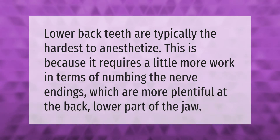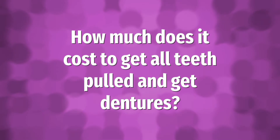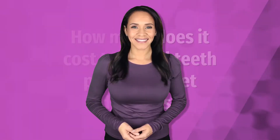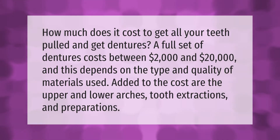How much does it cost to get all your teeth pulled and get dentures? A full set of dentures costs between two thousand dollars and twenty thousand dollars, and this depends on the type and quality of materials used. Added to the cost are the upper and lower arches, tooth extractions, and preparations.